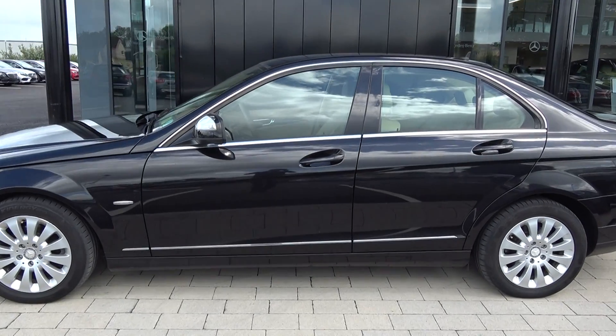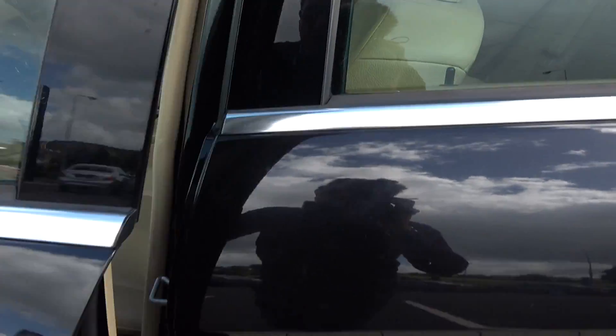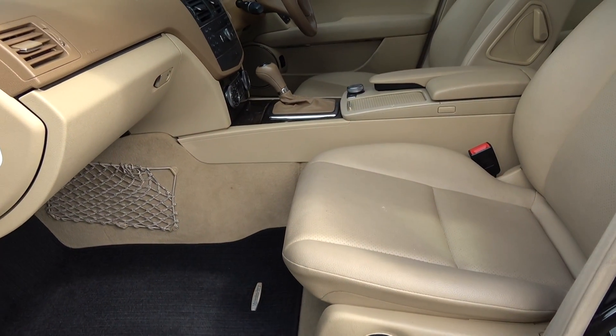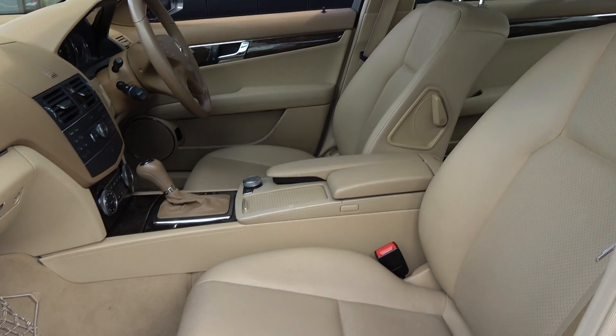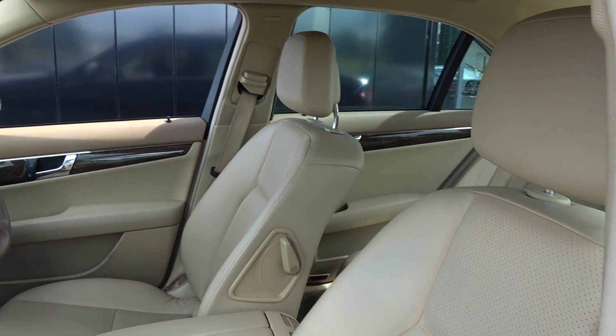Continuing into the front interior, this vehicle is finished in a beautiful light beige perforated leather upholstery on your electrically adjustable seats. We have your leather centre armrest for additional comfort. The C-Class offering spacious ample leg and headroom for the driver for that perfect Mercedes-Benz drive.